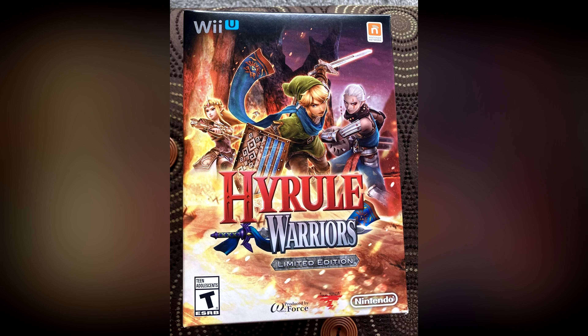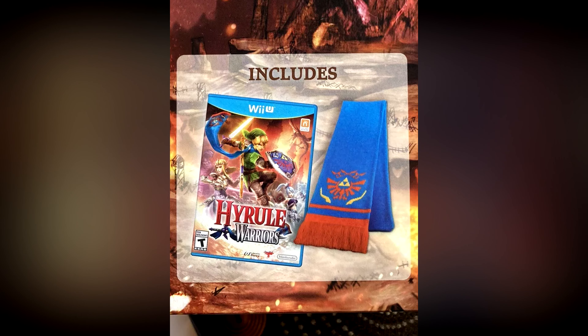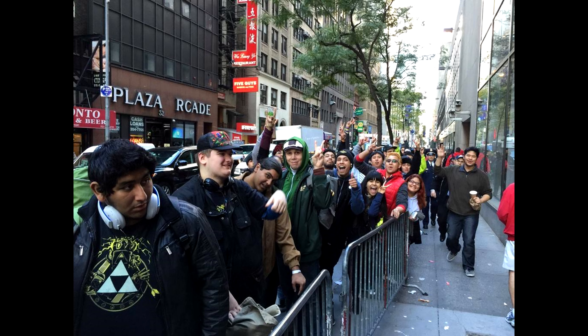Number 1 is the American version of Hyrule Warriors Limited Edition box set with scarf. Only about 300 were available for sale, and you could only get them at the Nintendo World Store in New York. Here are the lucky people that got it.